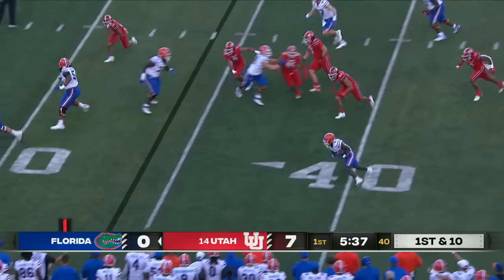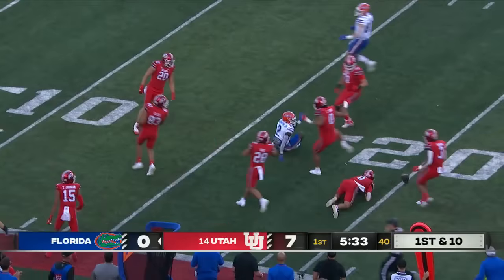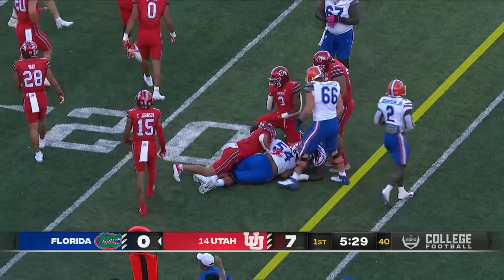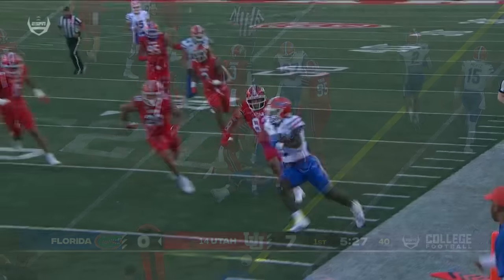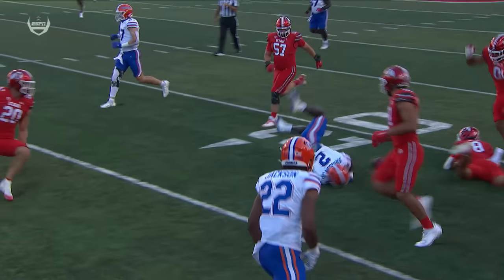Mertz backpedals and now finds Johnson out of the backfield. He's got a head of steam, making cuts. Montrell Johnson lost the ball — looks like the Gators fell on it. That was Mazzucca, he's inbounds. He goes airborne, but when he comes down right there his elbow is down clearly.